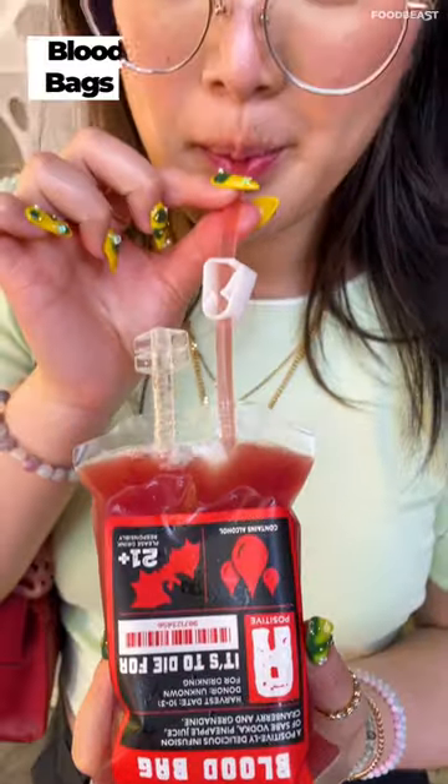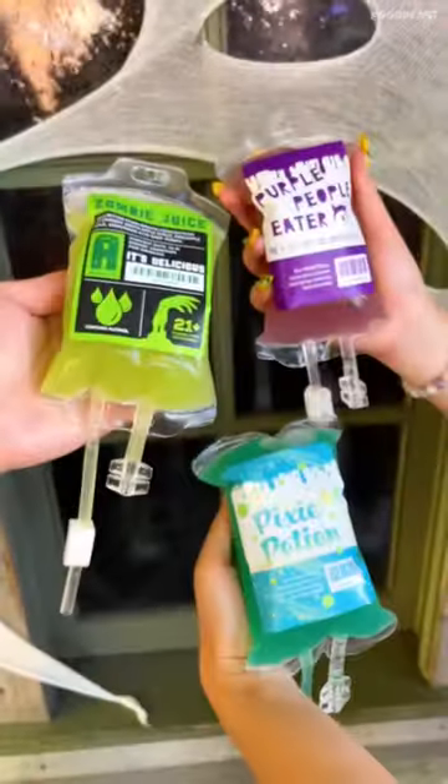For drinks, we tried out their blood bags. They have alcoholic and non-alcoholic options with some pretty cool colors and flavors.